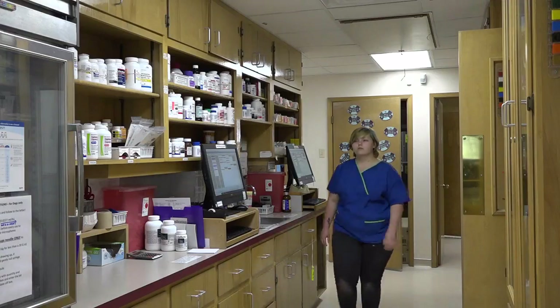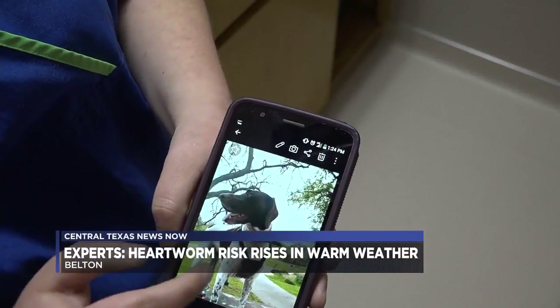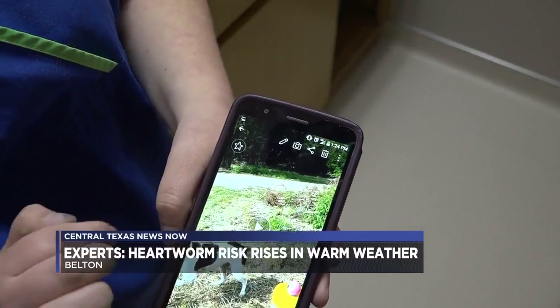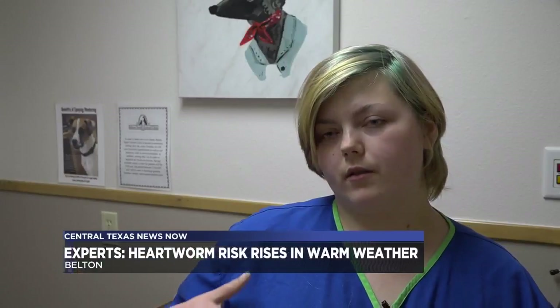As a kennel technician at Belton's small animal clinic, Deborah Raper cares for other people's pets. However, when she rescued her dog Daisy from an unsafe environment and brought her home, she quickly discovered something was wrong. That's when she became the client. She was breathing a lot harder, she wasn't running around as much, she was laying around sleeping most of the time, and I decided to bring her in and get everything checked out, and that is when I did find out she had heartworms.